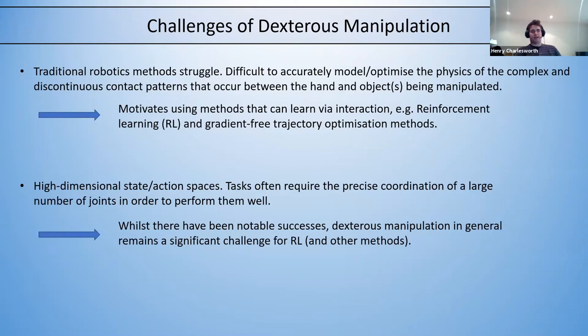The other obvious difficulty with dexterous manipulation problems is that they involve generally high-dimensional state and action spaces, and usually require quite precise coordination between a large number of joints for the task to be performed well. That's still a significant challenge for reinforcement learning and trajectory optimization methods as well.